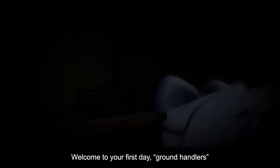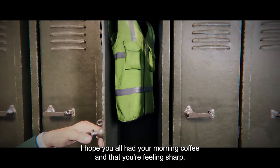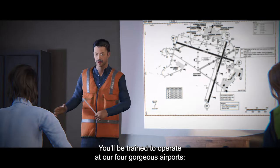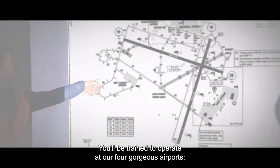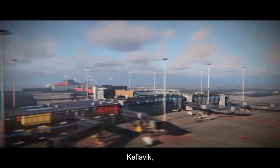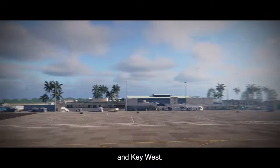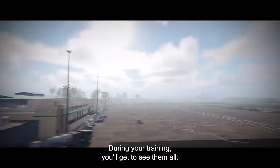Welcome to your first day, Ground Handlers! I hope you all had your morning coffee and that you're feeling sharp. You'll be trained to operate at our four gorgeous airports: Vegar, Keflavik, Warsaw Chopin, and Key West. During your training, you'll get to see them all.